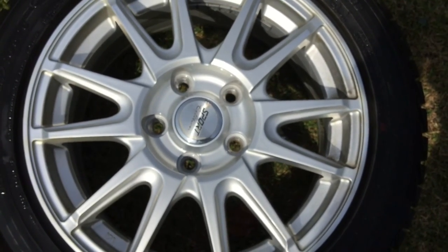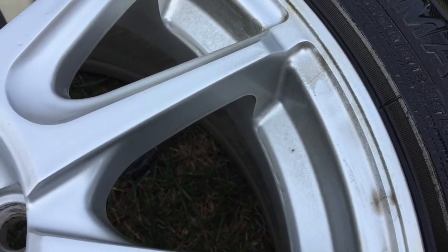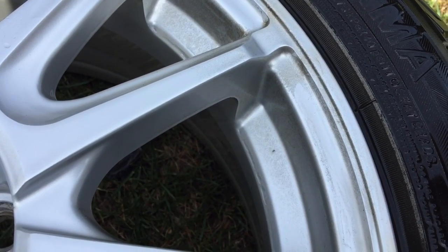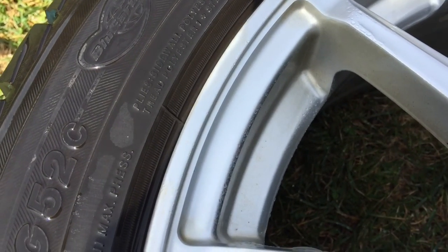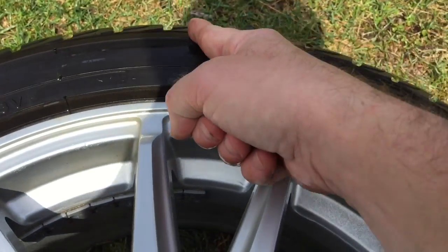It wouldn't have taken much effort to cover my brand new rims. And they probably could have even cleaned it off if they had noticed. There's nothing on this side of the rim because this is on the high side — obviously the rim is only painted from a certain point straight across.